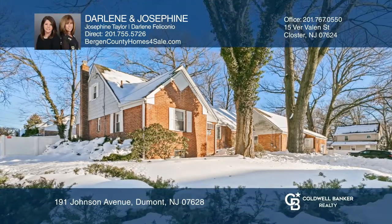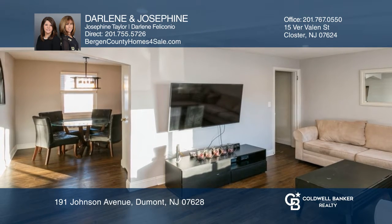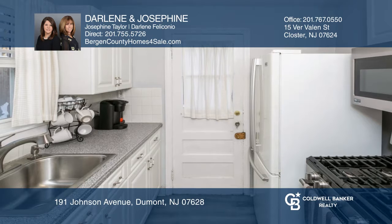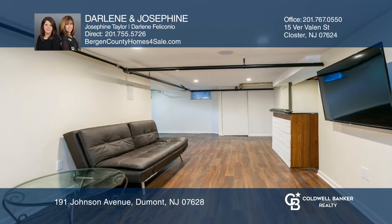This inviting brick Cape Cod style home features four bedrooms, two full baths, a first floor foyer, living room, dining room, updated kitchen, a bonus room, hardwood floors throughout, and a finished basement with a separate laundry room.